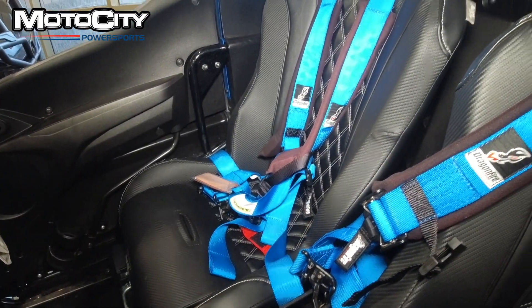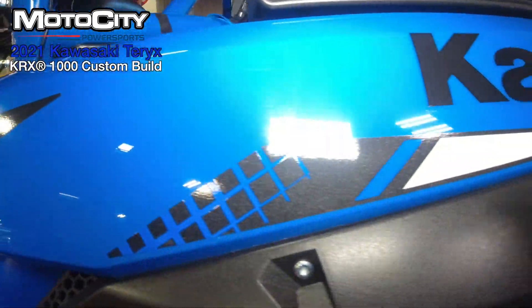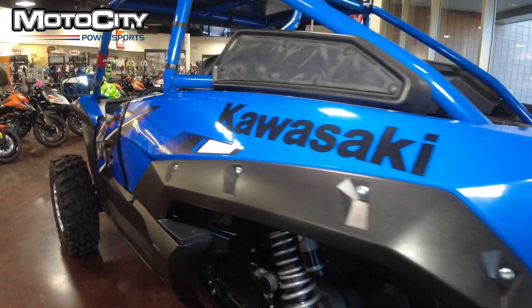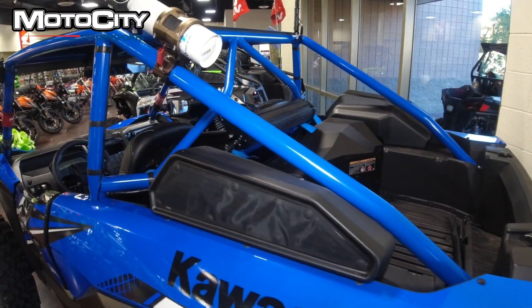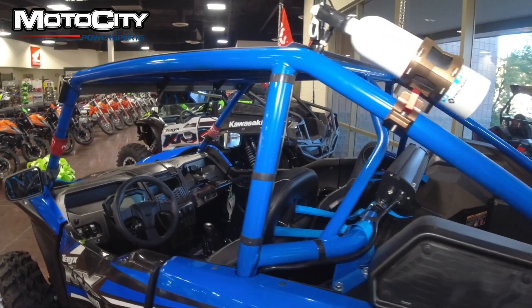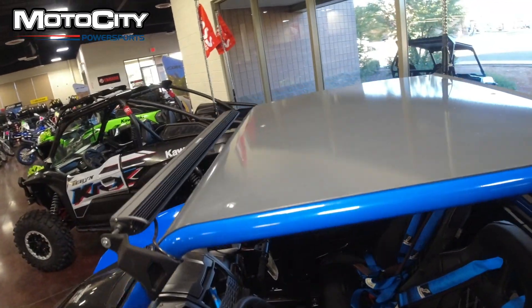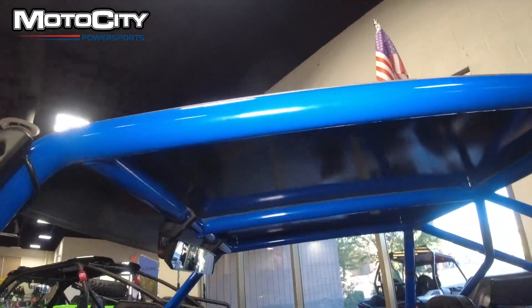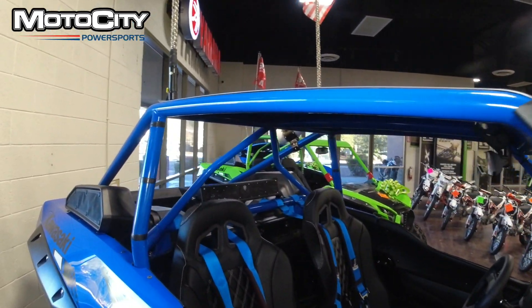As we pan back a little bit, we'll look at this aftermarket roll cage. This is a chromoly cage — very, very good for protection. It has a hard top, gusseted in all the right places for all your protection.